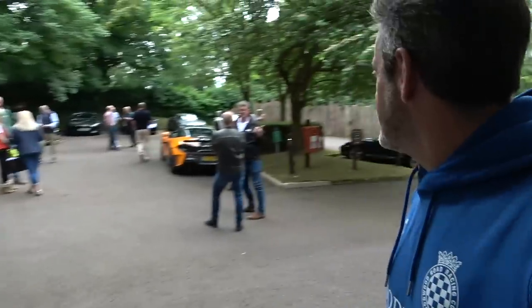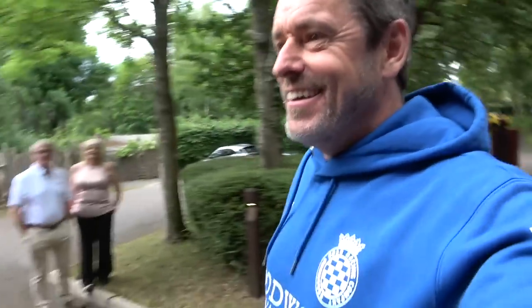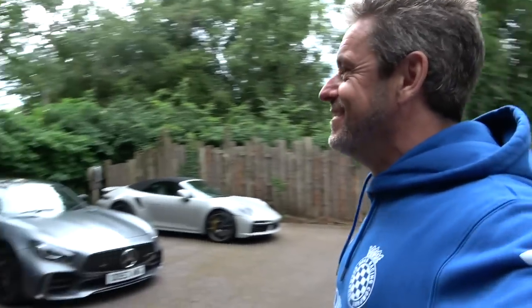I recognise that car and those plates — it's my buddy John from GT Tours! He's running away from me on camera. We have a quick chat and he says getting into the GT40 is easier than a NASCAR. We're ready to drive out.